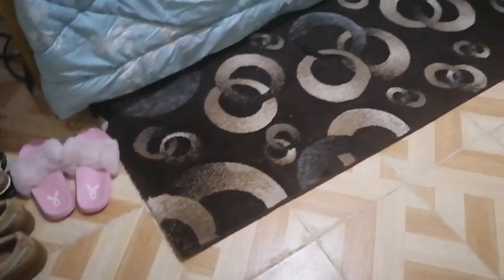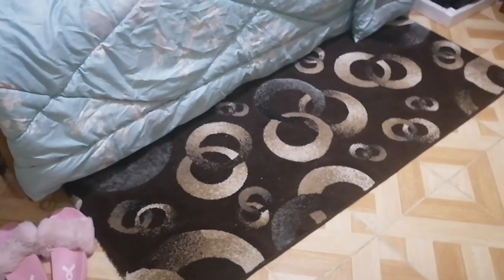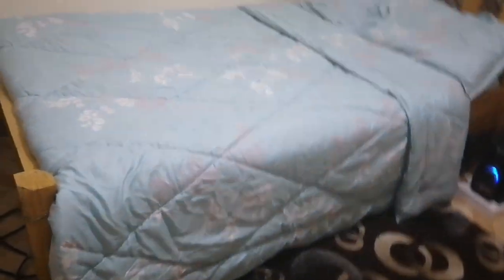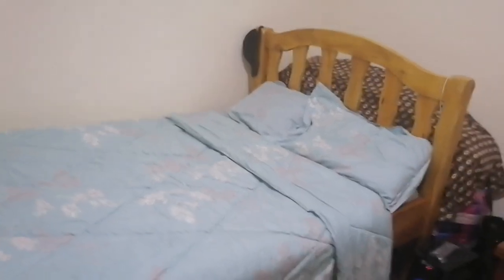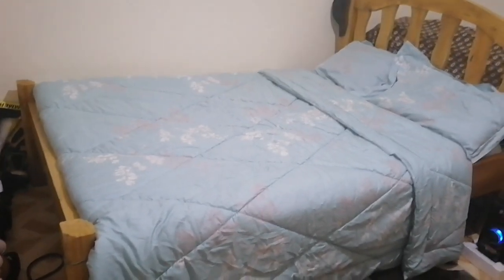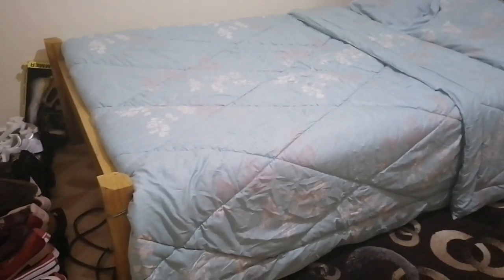After the door, the next thing that you see is this bed. Before the bed I have this brown carpet, just as a mat for the bed area. This is my bed — the size is four by six, as you can see. It's just simple and that's how it looks.